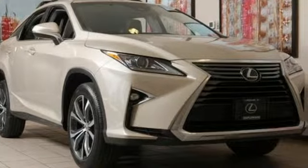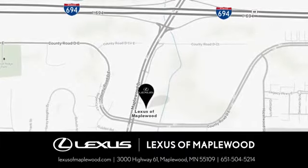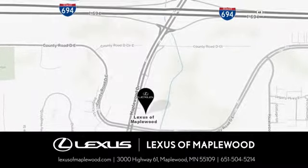Driving is believing. Test drive it today. Experience luxury at its highest level. Conveniently located at 3000 US Highway 61 in Maplewood, Minnesota.